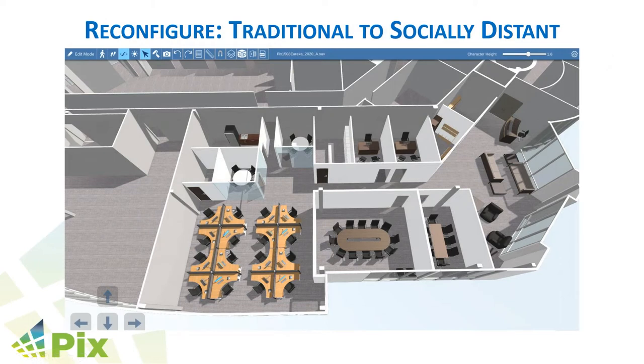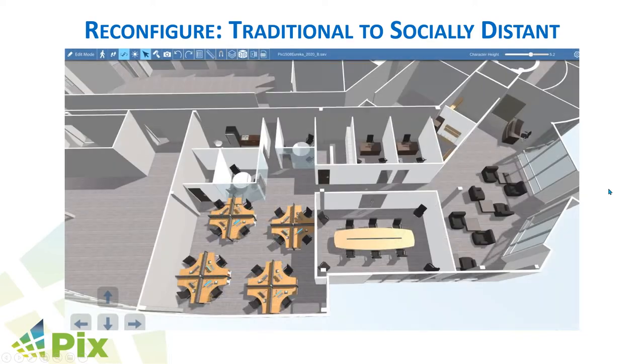In terms of reconfiguring, another tool we have is for doing test fits. In a web page, it gives you the tools to do layout. In this space, you can see this is pre-COVID with people closer than six feet apart. Being able to do a layout, we merge the conference rooms to make a larger conference room, change the furniture around in the lobby space, space the desks six feet apart from each other, and raise the divides between them so there's more separation between employees.